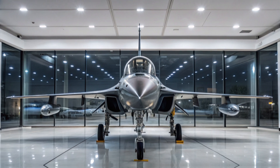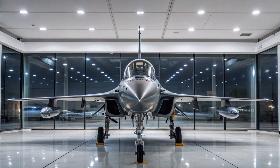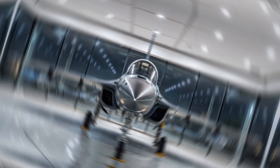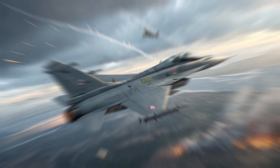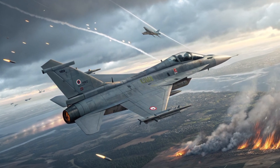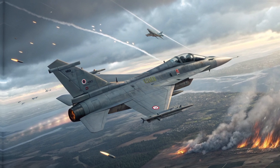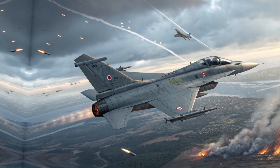The aircraft has undergone several upgrades since its introduction. The latest variant, Block III, features enhanced capabilities like a more powerful engine, improved electronic warfare systems, and a digital fly-by-wire flight control system. These advancements bolster its performance in both air-to-air and air-to-ground missions.